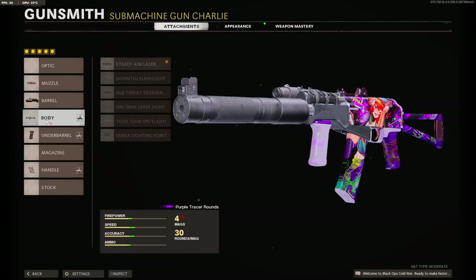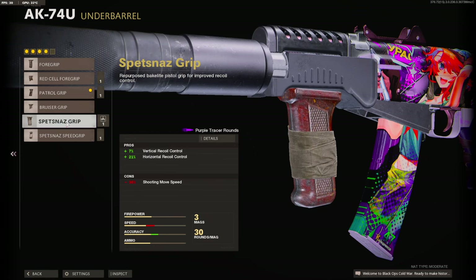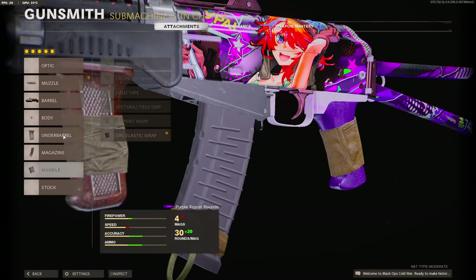Task Force Barrel for the maximum amount of damage. Spetsnaz Grip for the vertical recoil control and the horizontal recoil control. 50 Round Fast Mag so I have a lot of ammo and I can reload fast still. And the Guru Elastic Wrap so I can drop shot.